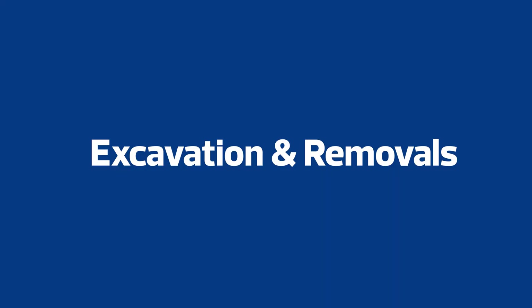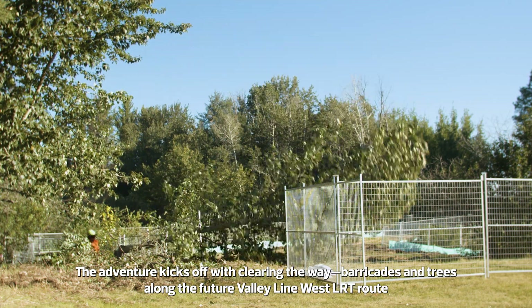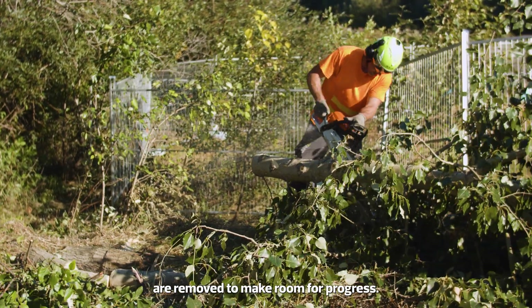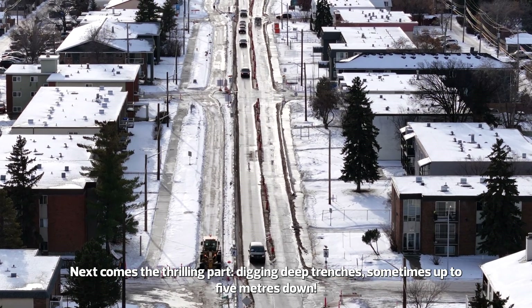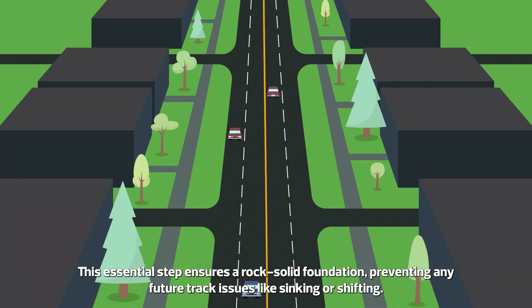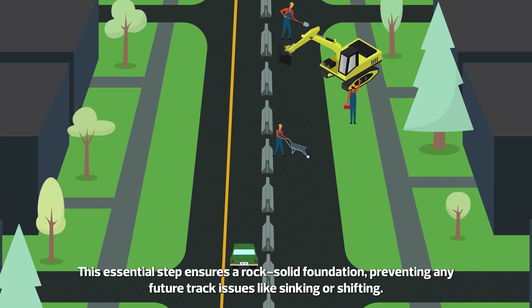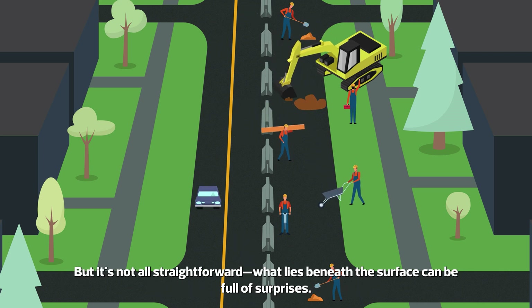Excavation and Removals. The adventure kicks off with clearing the way. Barricades and trees along the future Valley Line West LRT route are removed to make room for progress. Next comes the thrilling part: digging deep trenches, sometimes up to five meters down. This essential step ensures a rock-solid foundation, preventing any future track issues like sinking or shifting.